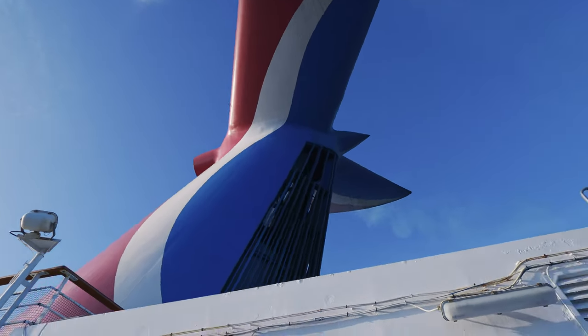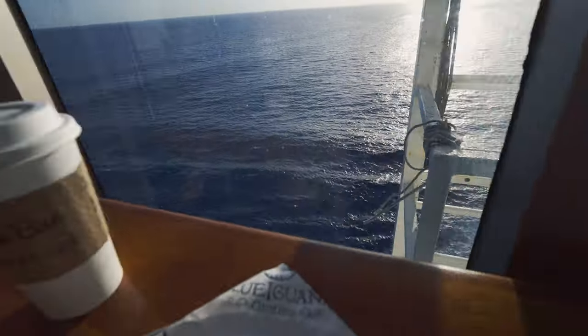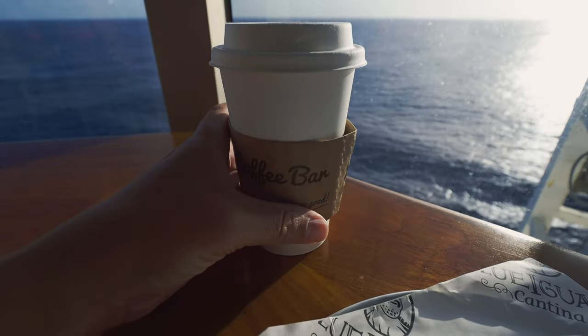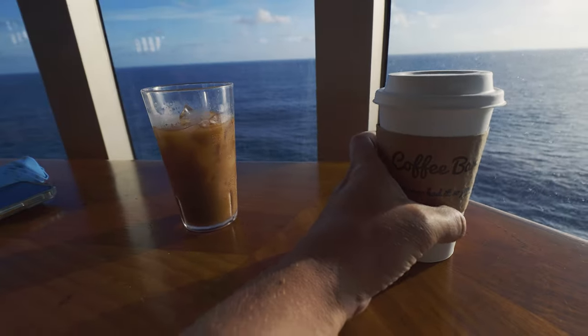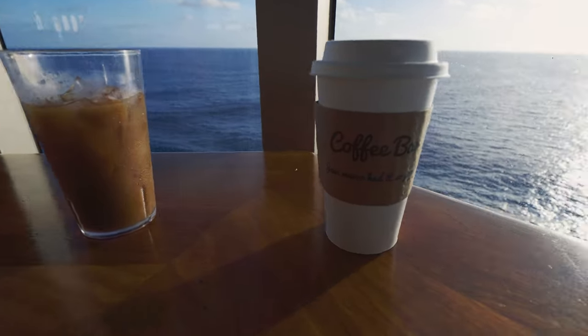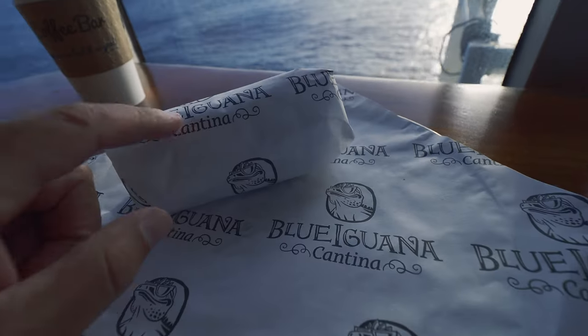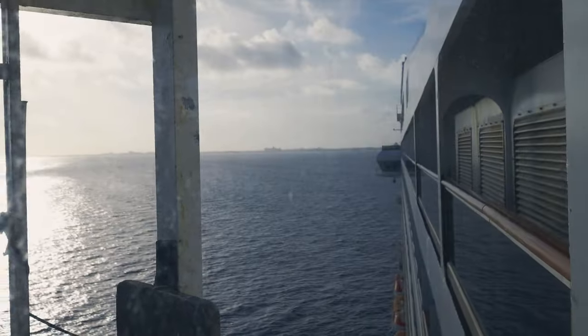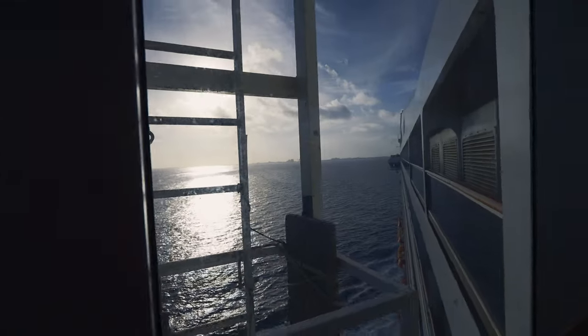Good morning from the ocean! We're on it, we're doing a thing. This is day two — got some coffee, fancy ones from the coffee bar, and some nice breakfast — a breakfast burrito from the Blue Iguana Cantina. We're pretty close to the island over there, that's the Bahamas, that's Nassau, and we're gonna go there.